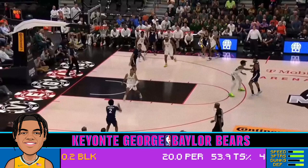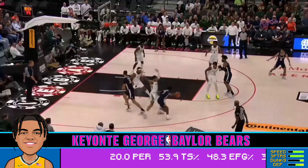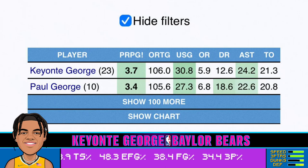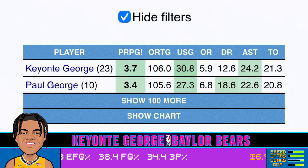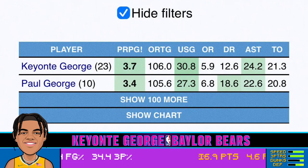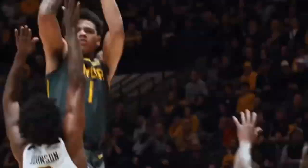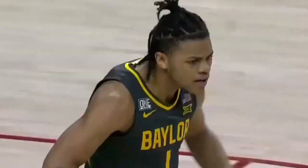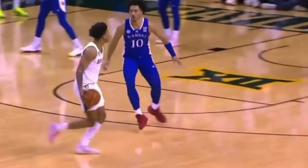Keontae George may have gotten off to a slow start, but he's starting to cook. Since 2008, the only freshman or sophomore prospects to have a usage above 25%, an assist percentage above 20%, a steal percentage above 2%, a free throw rate above 30%, while attempting greater than 10 three-point attempts per 100 possessions and finishing over 65% of their shots at the rim, are Keontae and Paul George — elite company to be in for a dynamic and versatile offensive player with an NBA-style bag. Keontae's impressive production, along with the eye test, are why I'm betting on the Texas product and believe he should be a top-five pick in the 2023 NBA Draft.